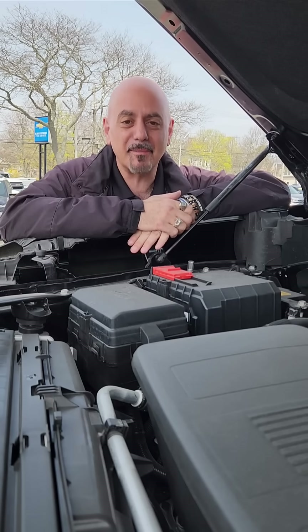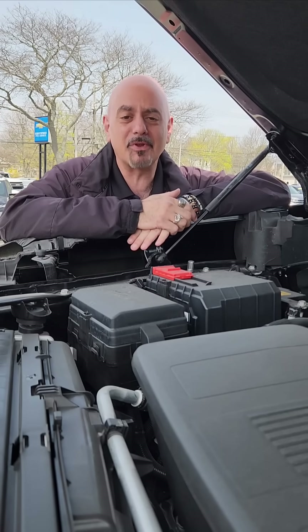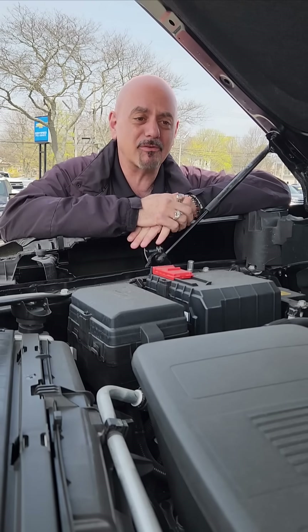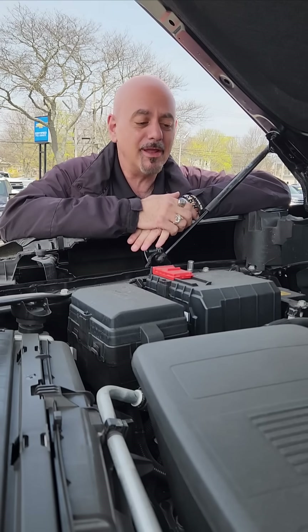First of all, we've had our start-stop technology in the engines now for quite a while. And there are still some people not comfortable with the engine turning off. But we've had parts of our engines that turn off for about 12 years, give or take.